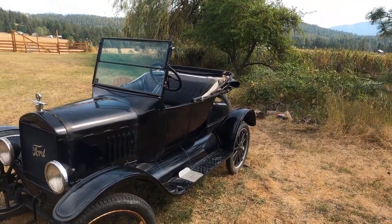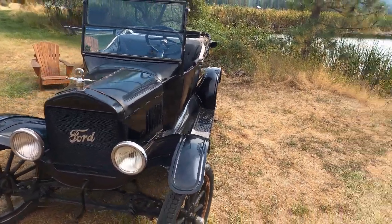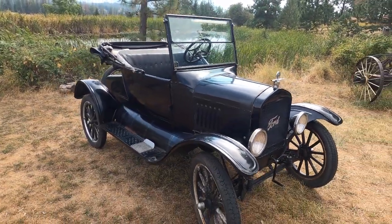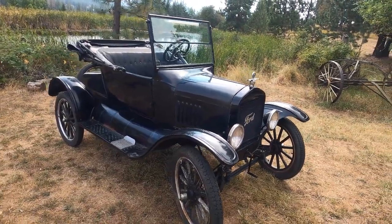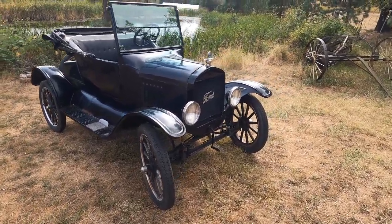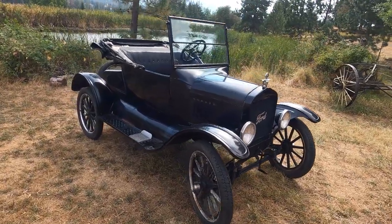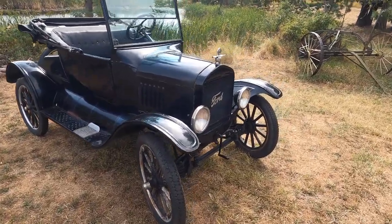This car is a 1924 Model T Roadster, or a runabout as some people call them. In 1924, this was the cheapest car you could buy — and even today, this is the cheapest car I believe in history to have ever been sold, or real close to it. In 1924 this car cost $260, which is about $4,500 US dollars today. These things can go about 40 or 45 mph. I haven't driven this one that fast yet for reasons I'll show in a minute. Pretty capable car for being the cheapest one ever built, and still running and driving almost a hundred years later.